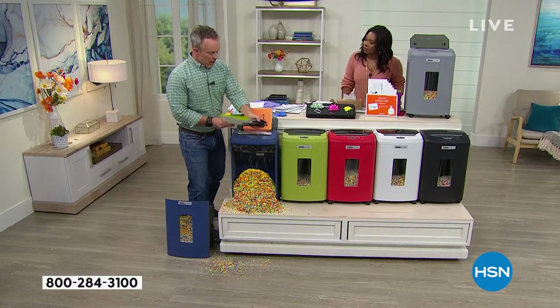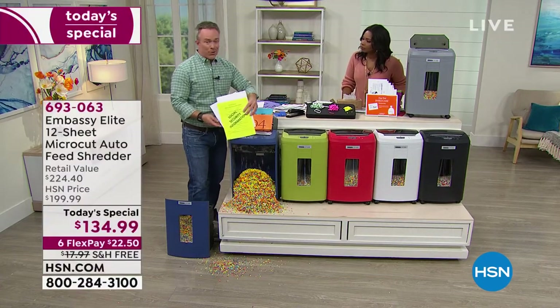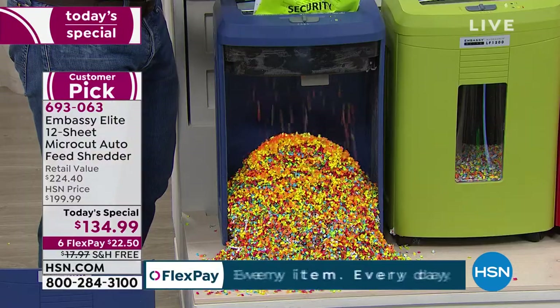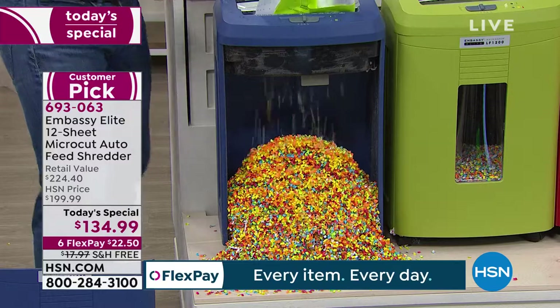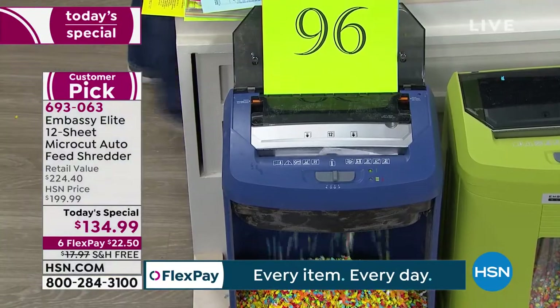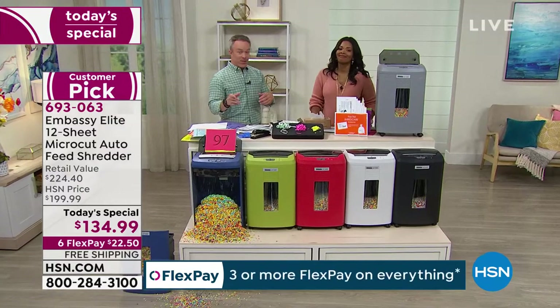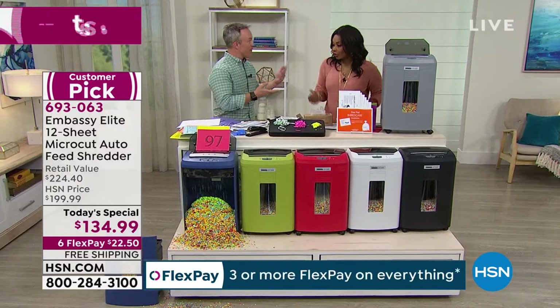There are a lot of choices out there. You go to the big office store and you just go cheaper and cheaper and start sacrificing. The biggest advancement is micro cut. The latest advancement is that auto feed. Right now we're shredding but we're having a conversation — I'm still cleaning up my desk. I can shred two things at the exact same time.